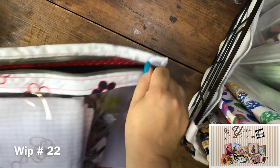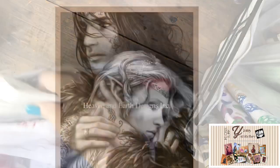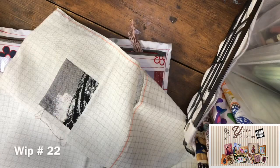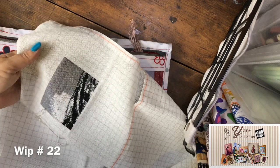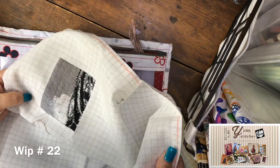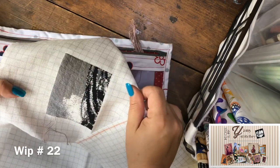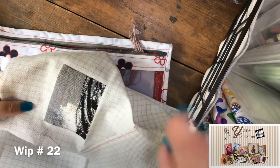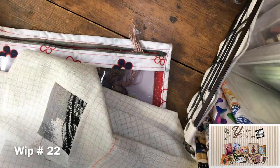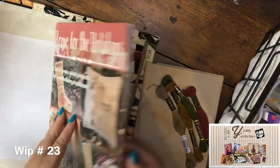This is a Heaven and Earth design — Beloved by Adele Sessler. I'm stitching this on a piece of Lugana 28, doing a tent stitch with two flosses. It's a learning process and I'm still struggling a little, but we'll get there.